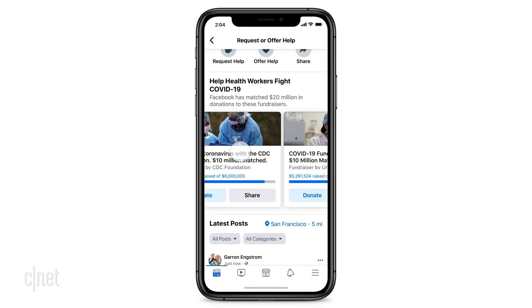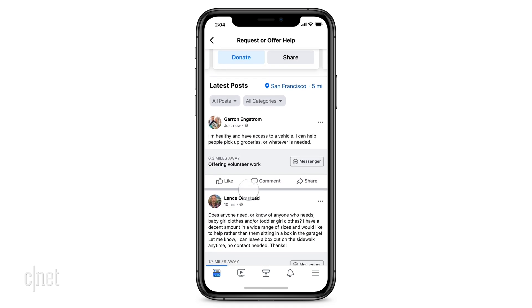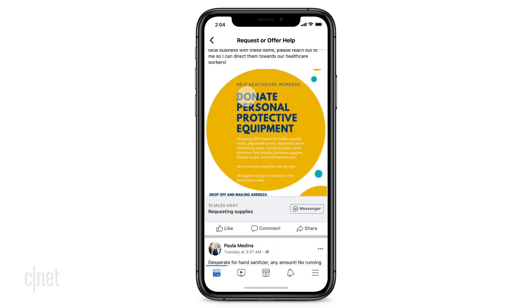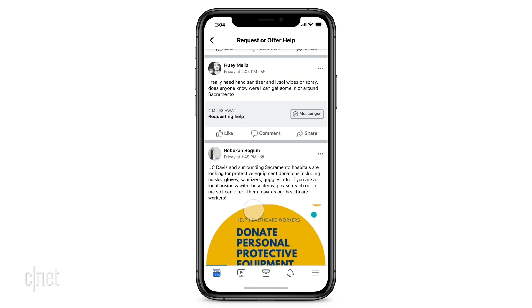So far, we have seen nurses asking for medical equipment. We have seen people offering to deliver groceries to the elderly. We have seen people asking to volunteer at local organizations. And we have even seen the New York Blood Center ask for blood donations.